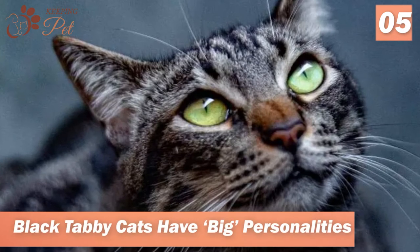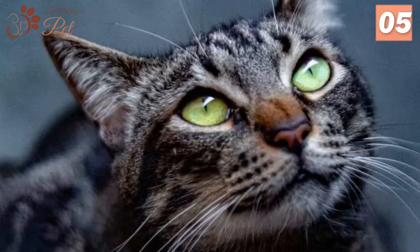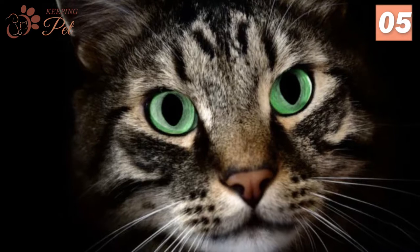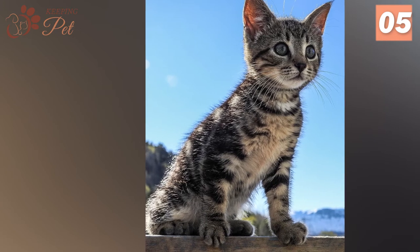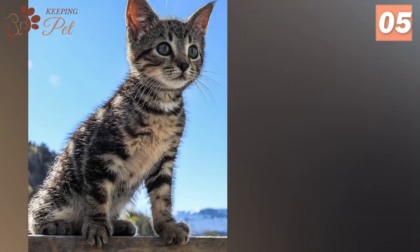Number 5. Black Tabby Cats Have Big Personalities. Most people describe their Black Tabbies as creatures with large personalities and temperaments — they possess a wide range of emotions and feelings, and to add icing to the cake, they are also quite expressive. They happen to have mood swings and may instantly disappear from the sight of their owners. However, by and large, they are very playful.